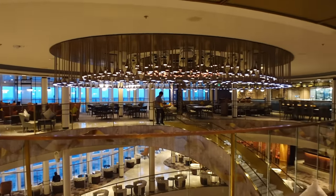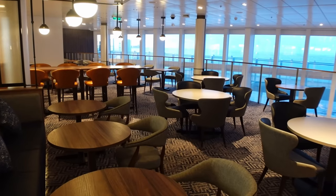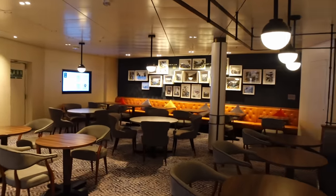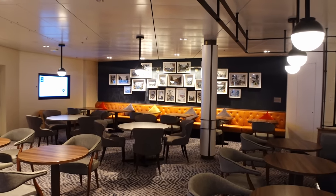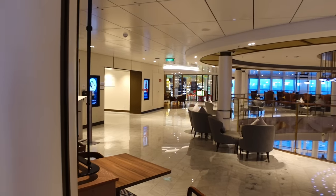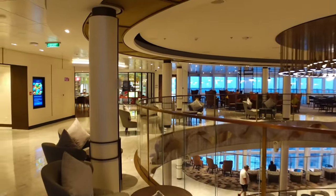On deck eight in the atrium you've got the Keel & Cow — a speciality paid-for steakhouse restaurant. There's a nice seating area here that's a bit quieter and more tucked away than the main seating. We haven't done a video on this one, but we did cover it on the Iona and it's almost exactly the same. They do also serve a breakfast menu at the Keel & Cow — so if you fancy a different breakfast one day this is an option.